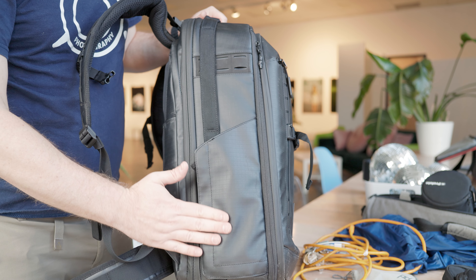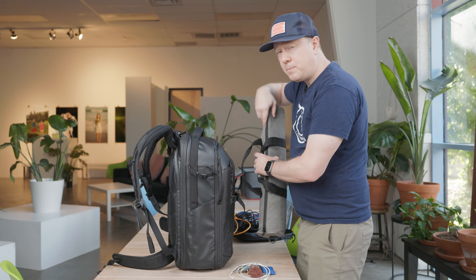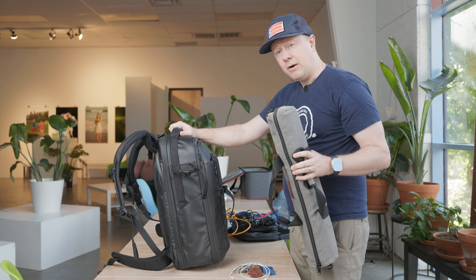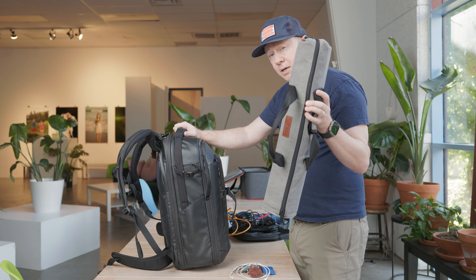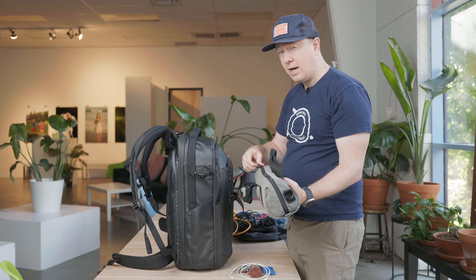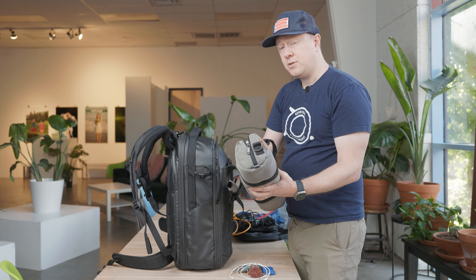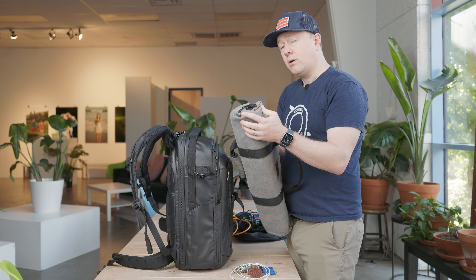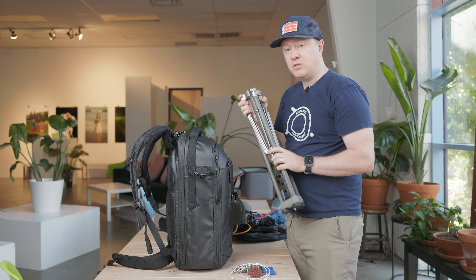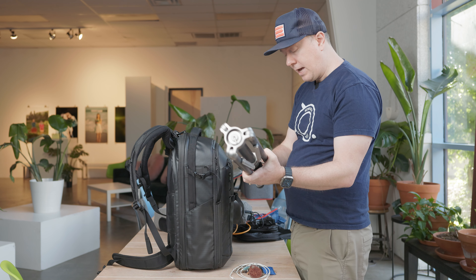Speaking of tripods — when I travel on an airplane, this bag will be carry-on number one and the tripod will be carry-on number two. I keep the tripod in the bag because if I take it out, the gate agent is going to notice I'm a professional with a bunch of bulky gear and tell me to check my bag, and of course we don't want that.